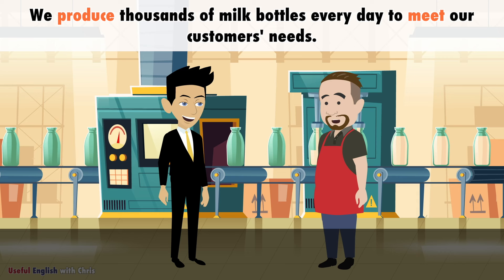We produce thousands of milk bottles every day to meet our customers' needs.